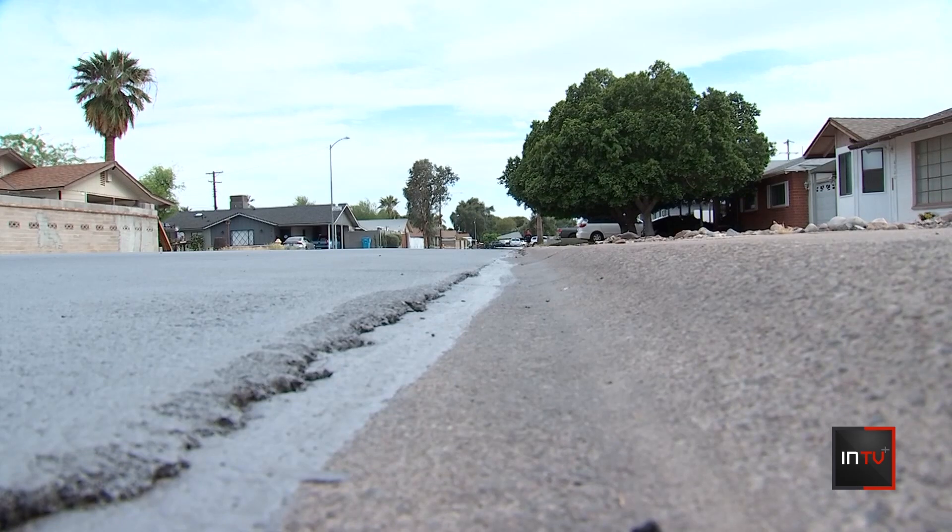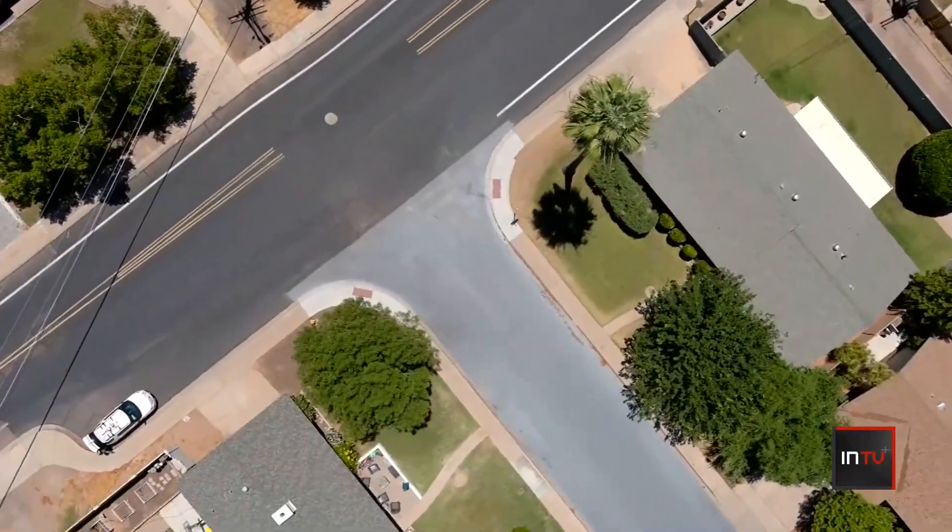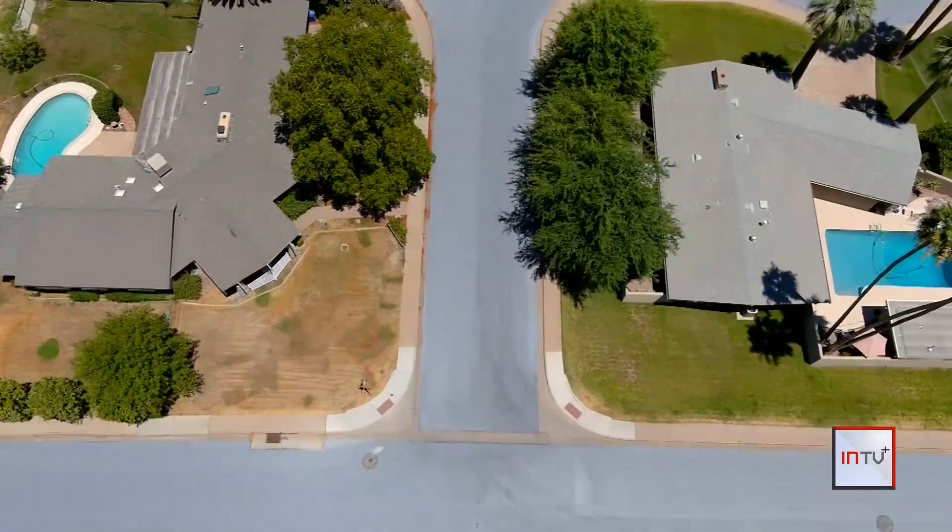Cool pavement is about three times the price of the typical black coating, but Stevens says the roads getting the treatment needed to be sealed anyway. It's not the solution to urban heat issues, but the city is confident it will be beneficial in the future.